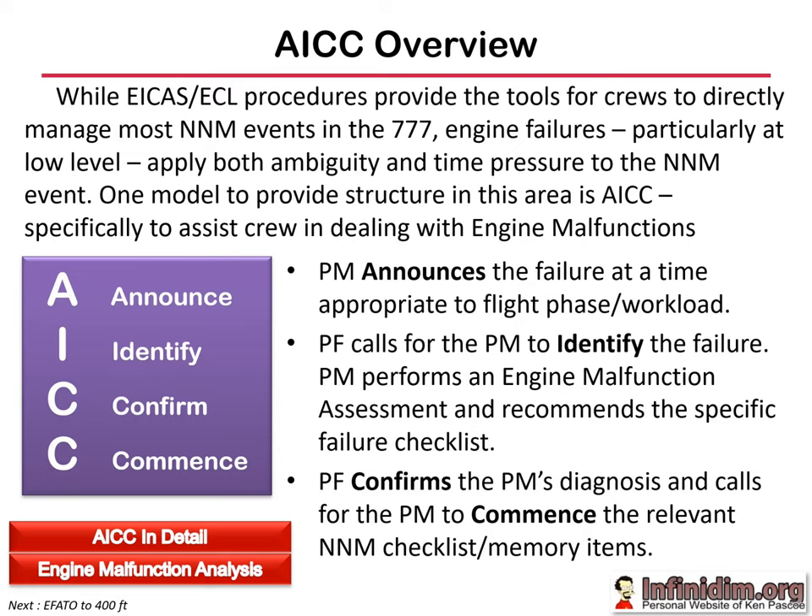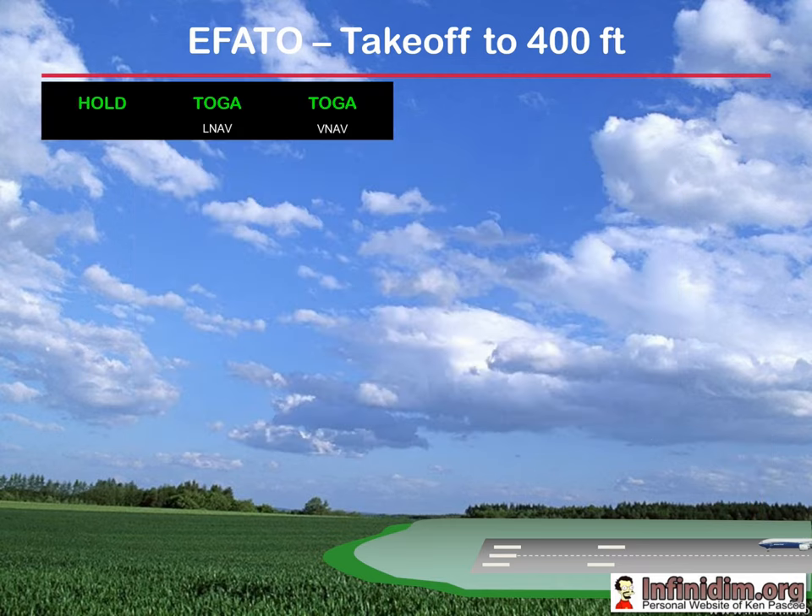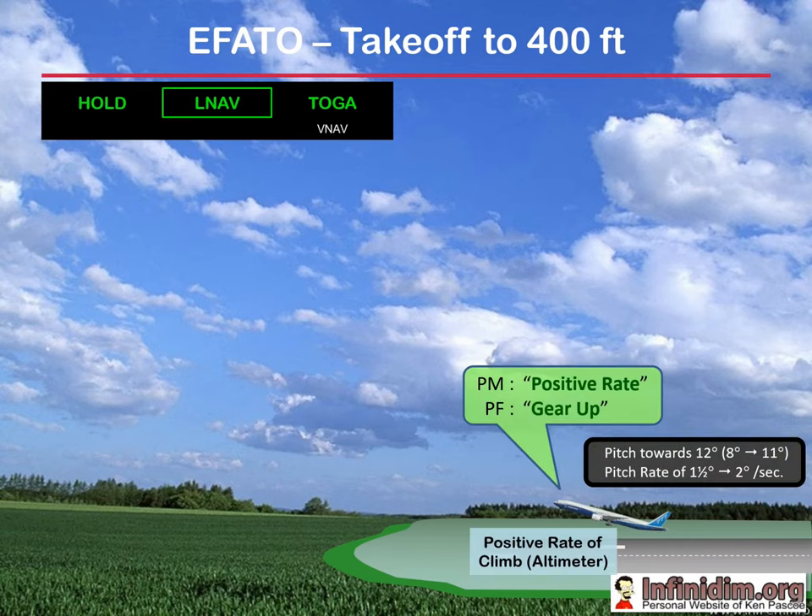Let's look at an actual engine failure up to 400 feet. The following sequence covers a standard engine failure requiring checklist memory items occurring just after V1, with LNAV and VNAV armed and reduced take-off thrust. The scenario begins with the GPWS V1 auto call-out. Just prior to rotation an engine failure occurs; with a positive rate of climb verified on the altimeter, the pilot flying calls for gear up and the pilot monitoring retracts the landing gear. This completes the first segment of the take-off under FAR definitions.